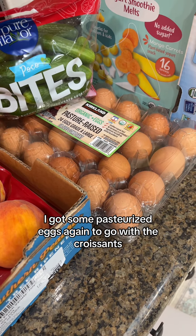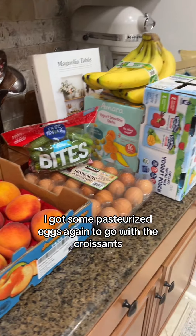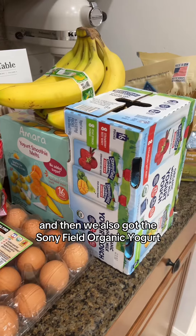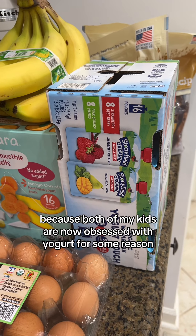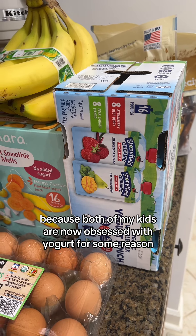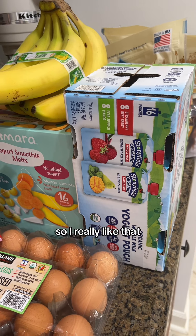I got some pasture raised eggs again to go with the croissants, and then we also got the Stonyfield organic yogurt because both of my kids are now obsessed with yogurt. These not only have fruit but they also have vegetables in them, so I really like that.